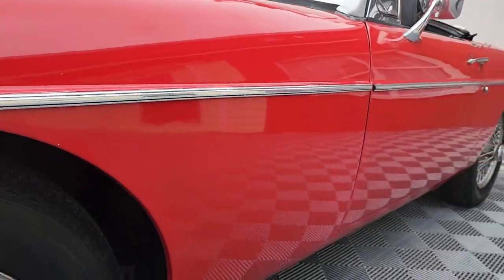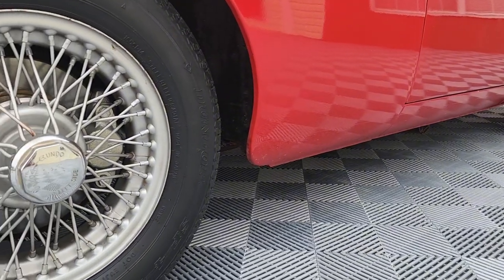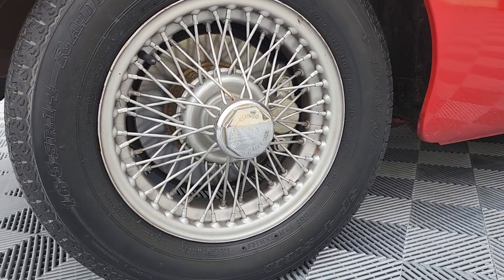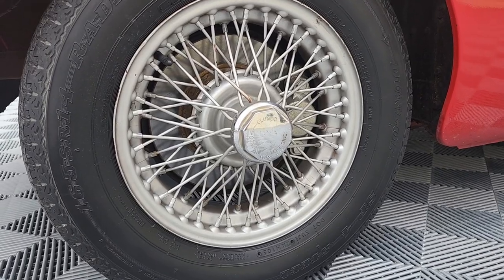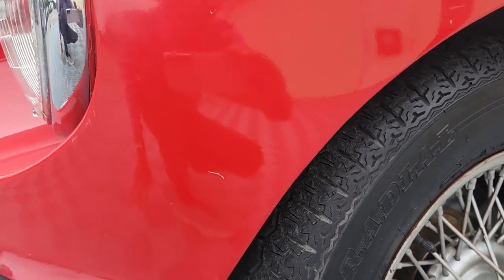Beautiful body. I don't see any evidence of rust repair. You can see the true knock-off wheels with 165/14 tires. And there's a little garage mark there.